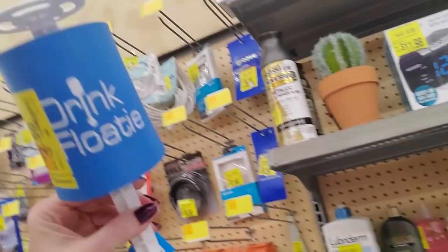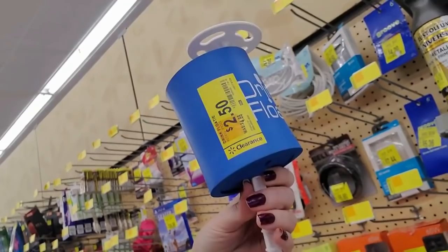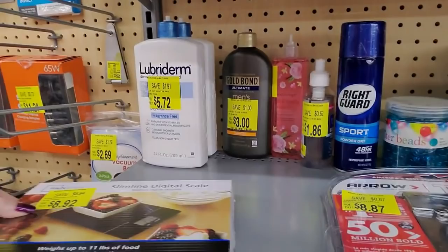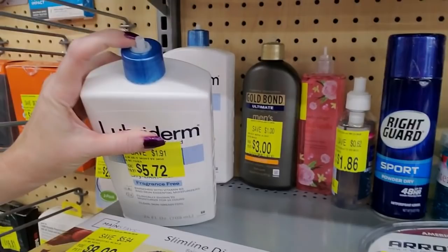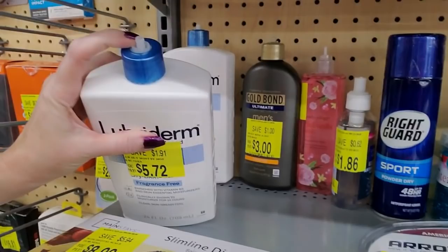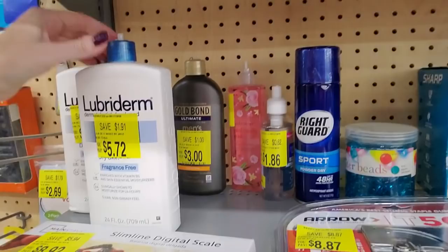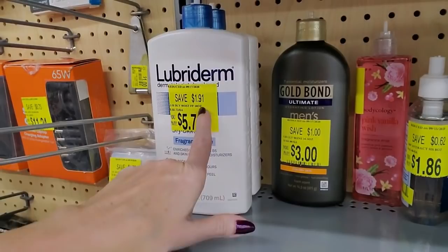What is this? Oh, it's a drink floatie — it has a weight so it sinks down to a certain point, you put your drink in here. $2.50 for a drink floatie. And a slimline digital scale for $8.92.